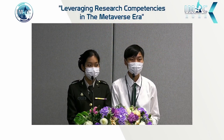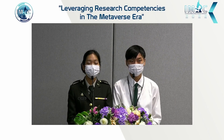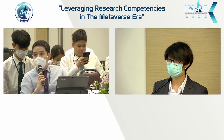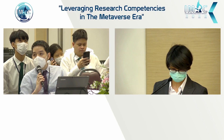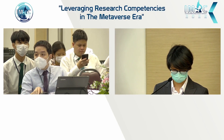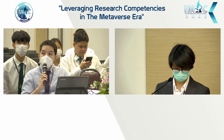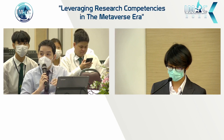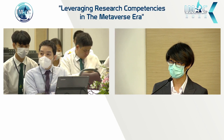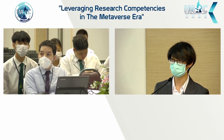Congratulations, well done for this network meta-analysis. May I ask about the network — did you assess consistency and what was the result? Yes, we used the node-splitting method to assess consistency between direct and indirect effects.